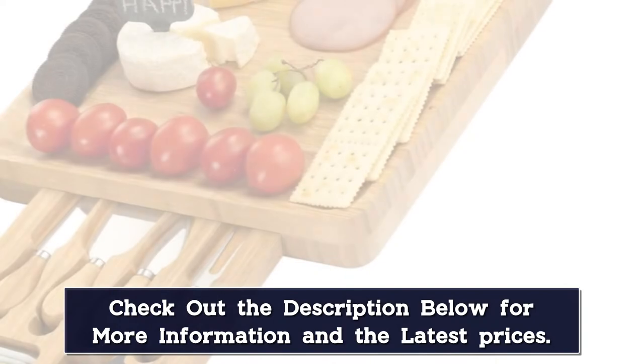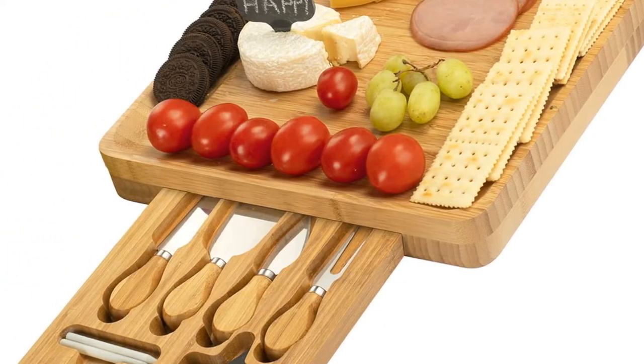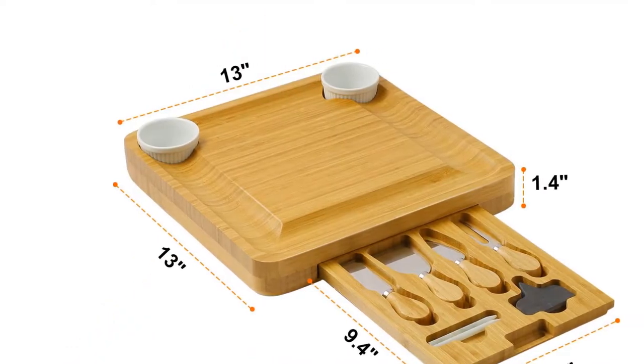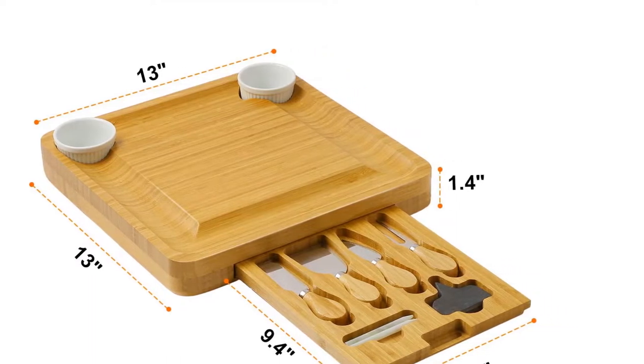This set features a cheese fork, flat cheese knife, almond knife, and a narrow plain knife. The compact size and hidden tool drawer make carrying and storing this cheese board easy, and conveniently, it also fits in most picnic baskets.